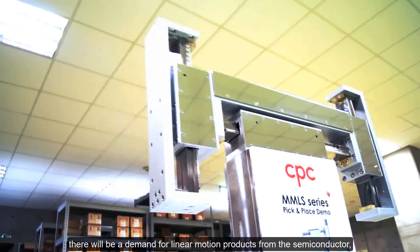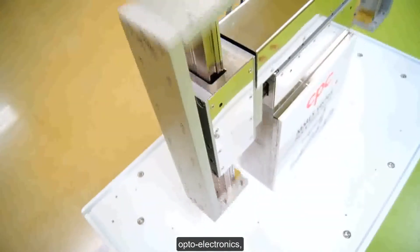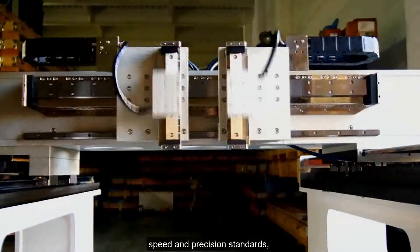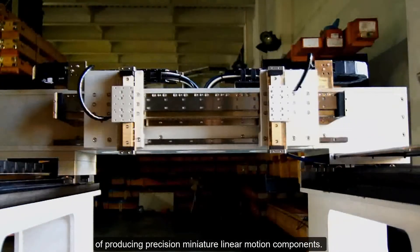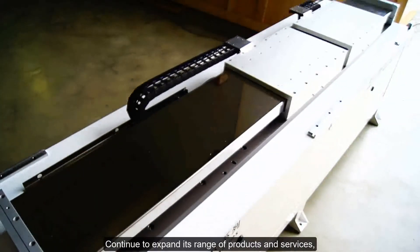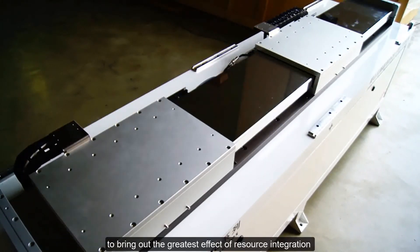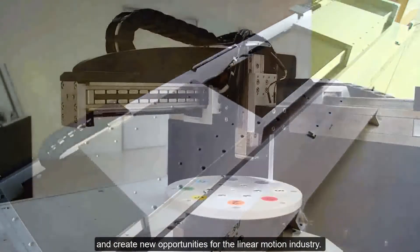In the future, there will be a growing demand for linear motion products from the semiconductor, optoelectronics, biotechnology, and medical industries. Adhering strictly to quality, speed, and precision standards, Chief Tech will integrate its advanced techniques of producing precision miniature linear motion components, continue to expand its range of products and services, and cooperate closely with its up-, middle-, and downstream partners to bring out the greatest effect of resource integration and create new opportunities for the linear motion industry.